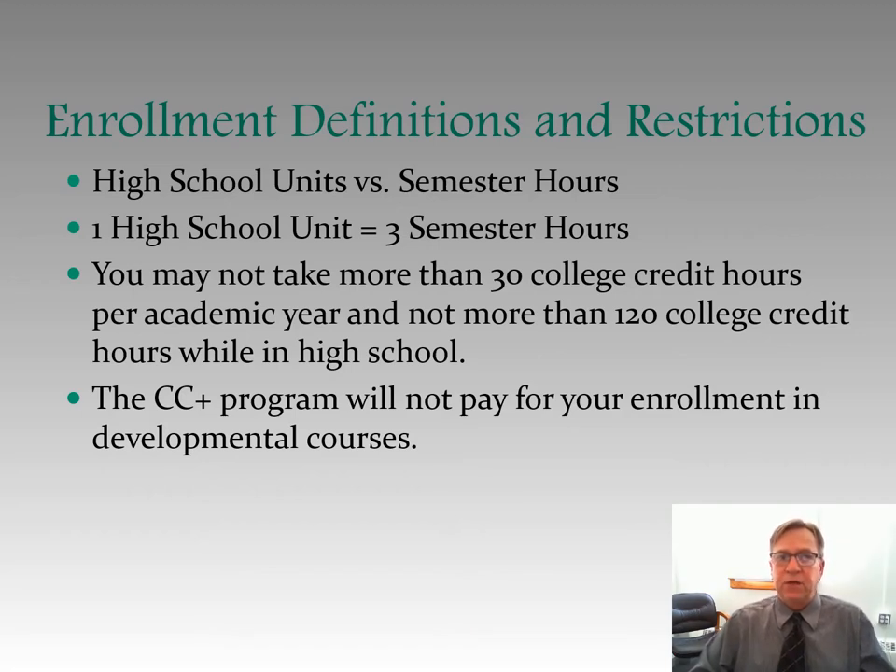Enrollment definitions and restrictions: in high school, you have units; in college, we have semester hours. One high school unit equals three semester hours. For example, if you need an English unit in high school, you enroll in our introductory English class, English 1510, which is a three semester hour class — that gives you three semester hours of college credit and meets your requirement for a high school English unit. You may not take more than 30 college credit hours per academic year and not more than 120 college credit hours while in the program. Thirty college credit hours per academic year is basically what a full-time college student takes — 15 hours in the fall semester, 15 hours in the spring semester.